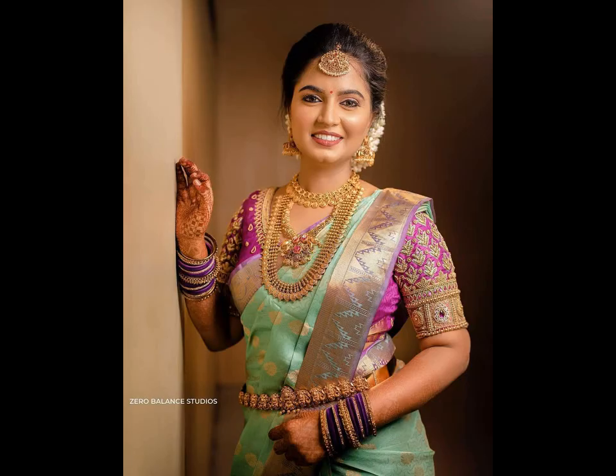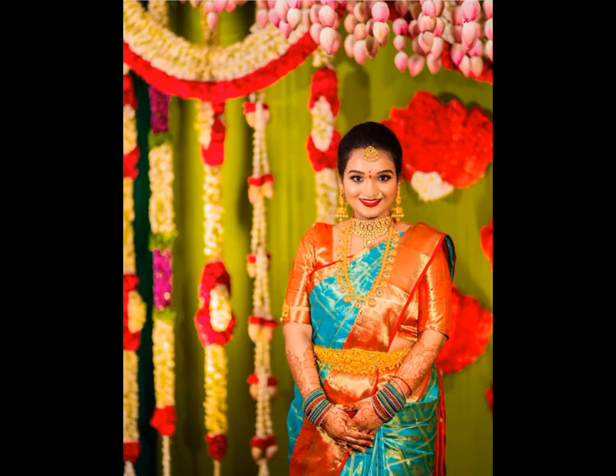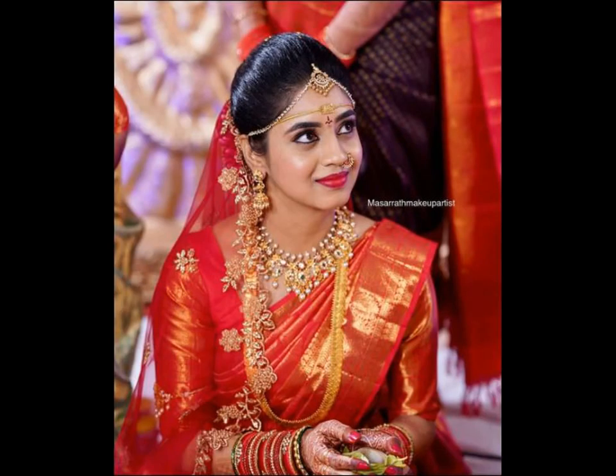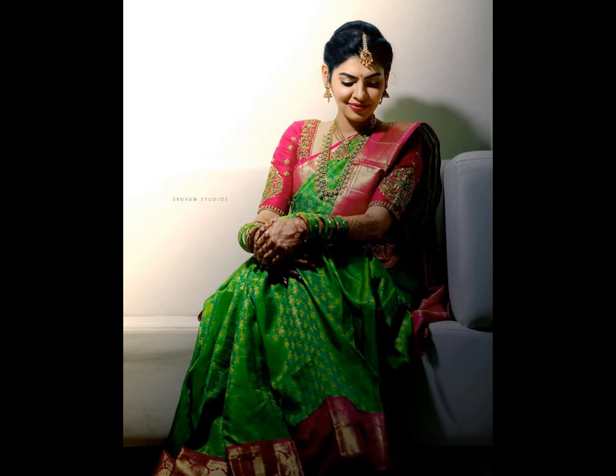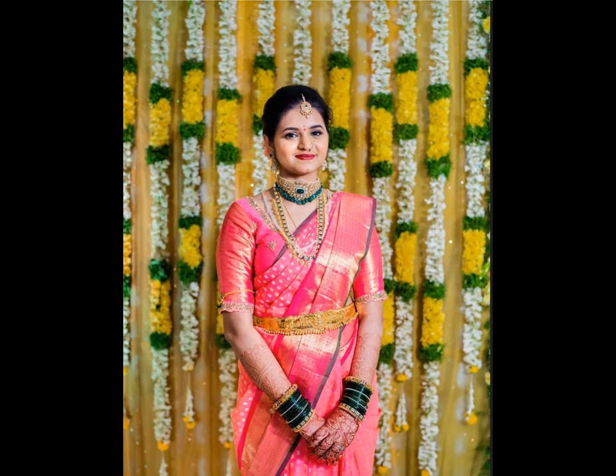Kanjivaram silk sarees are known for their bright colors and lively designs, and these days brides are going for offbeat colors too, like pastel rusty pink and mint, even lilac — hues that were never considered five years back. Red or pink are still popular colors and big borders are mandatory, but people are moving towards more plain sarees with punchy blouses to accentuate the style.